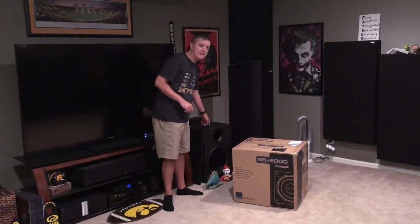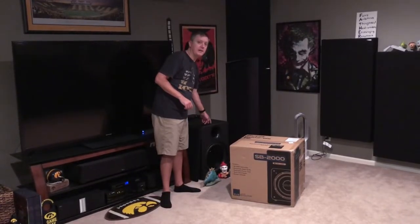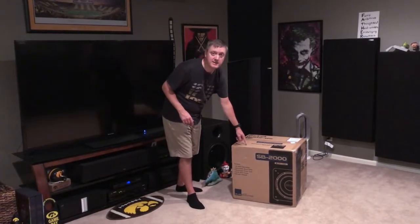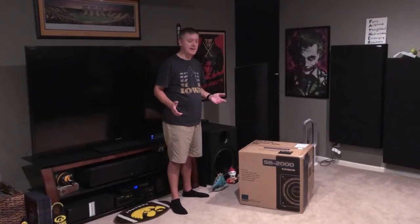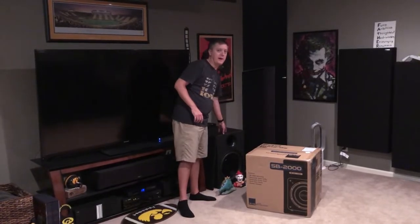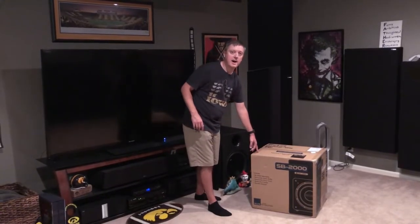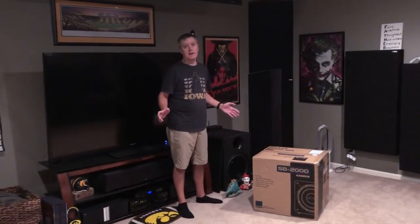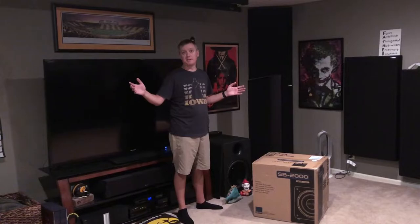What I want to show you today is I'm going to be replacing this subwoofer — a Power Sound Audio V1500 15-inch ported subwoofer — with an SVS SB-2000 12-inch sealed subwoofer. You might be saying, why would you do that? This ported subwoofer is clearly going to have significantly more output, go lower down to its ported tuning frequency with very little effort, compared to a sealed sub that's going to roll off and rely on room gain.